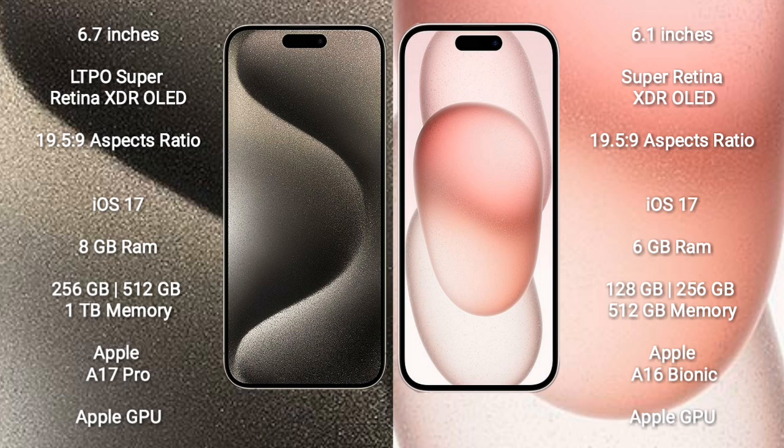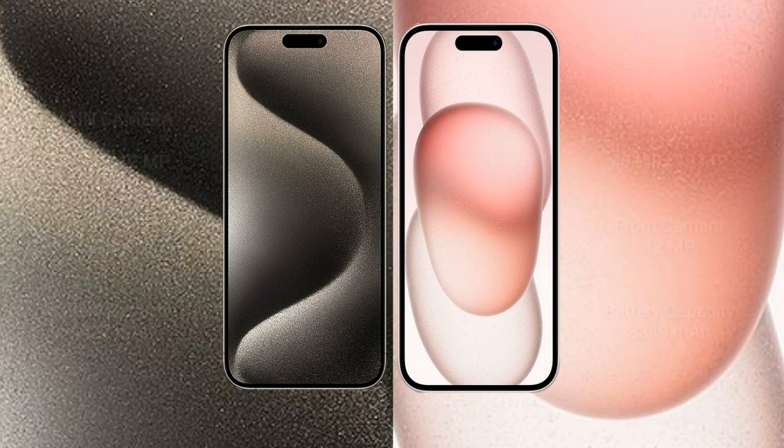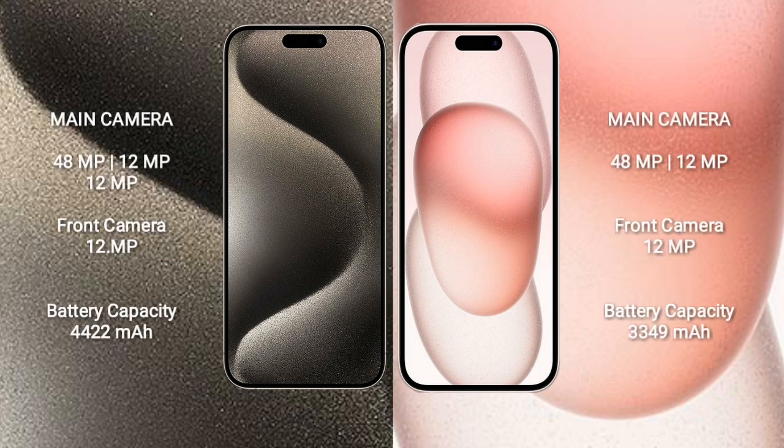iPhone 15 Pro Max comes with 8GB RAM and 256GB, 512GB, or 1TB internal storage, powered by the Apple A17 Pro processor with Apple GPU. iPhone 15 comes with 6GB RAM and 128GB, 256GB, or 512GB internal storage, powered by the Apple A16 Bionic processor with Apple GPU.